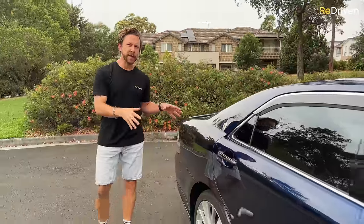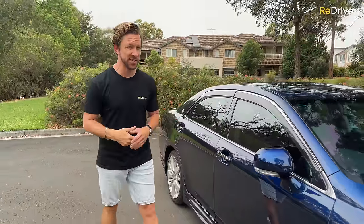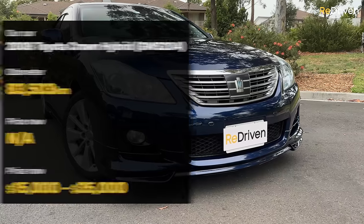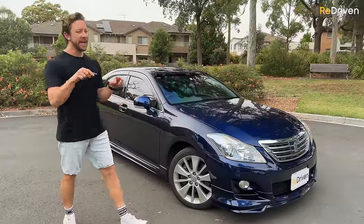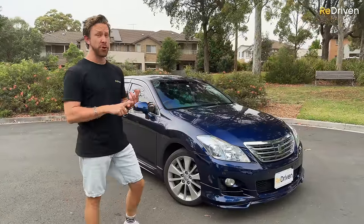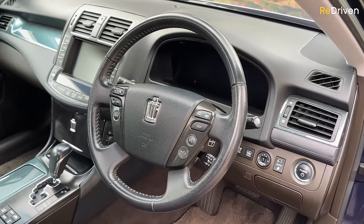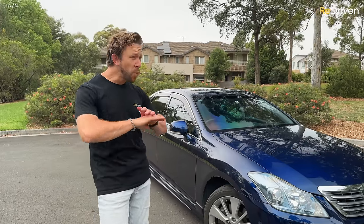The Crown has been available primarily in Japan since 1955 across 16 different generations. It's pretty much the brand's mid-size to largish luxury family car, rear-wheel drive kind of thing. In this video, we're going to be focusing on the 13th generation, which ran from 2008 to 2012. If you're looking at one of these in Japan, like any good JDM car, they've been available in a bewildering array of different variants and versions.